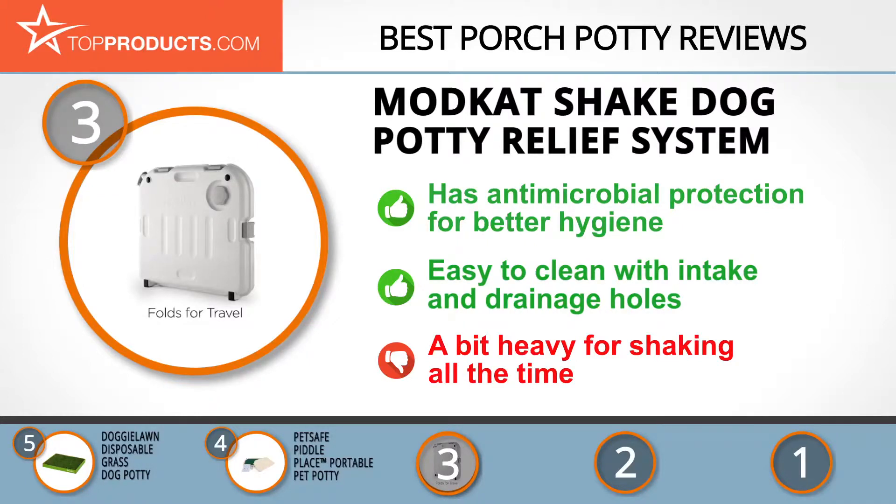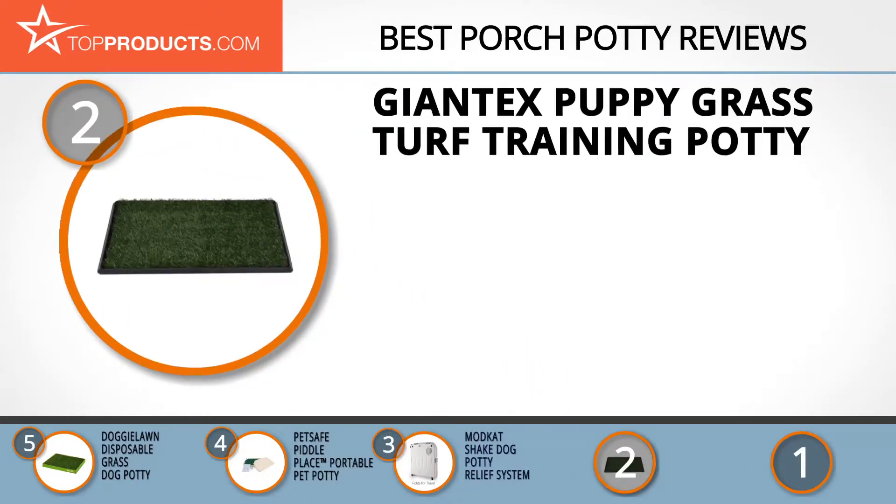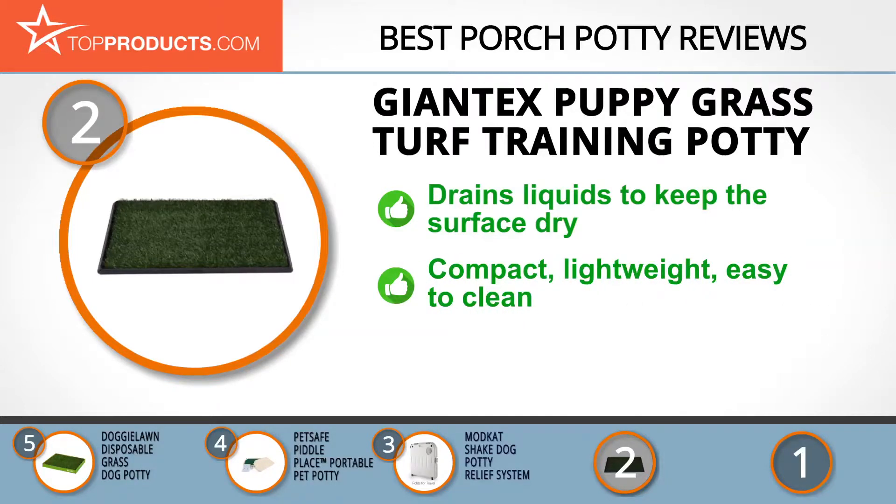When choosing the right porch potty, budget can be an important consideration. Our number two pick, the Giantex Puppy Grass Turf Training Potty, takes the spot for best value. Giantex offers top quality and superior performance products across diverse categories. This potty uses a three-layer system that drains liquids to keep the surface and your dog's paws dry, saving you from cleaning up smeared floors.